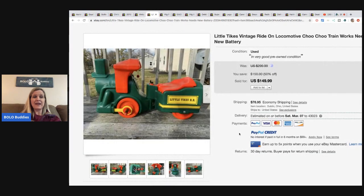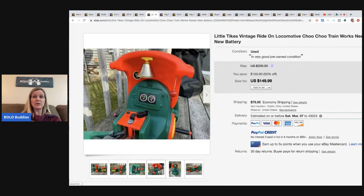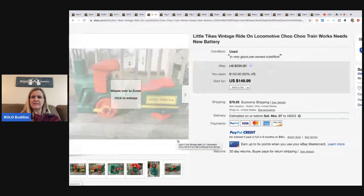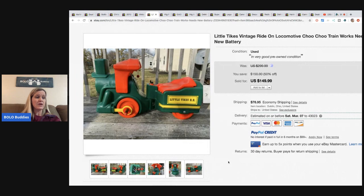The next item is this Little Tikes train - I almost called it a tractor, it kind of looks like one. It's pretty big, has a battery, works but needs a new battery. He got this at Goodwill for $9.99 and it sold for $149.99 with the buyer paying another $100 to have it shipped.